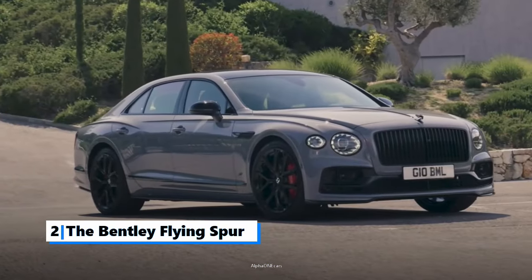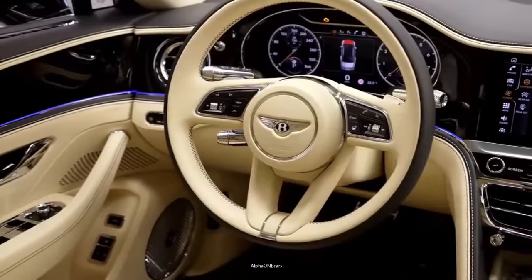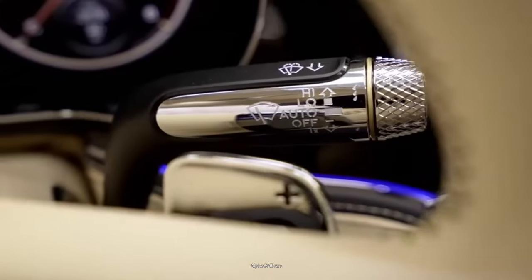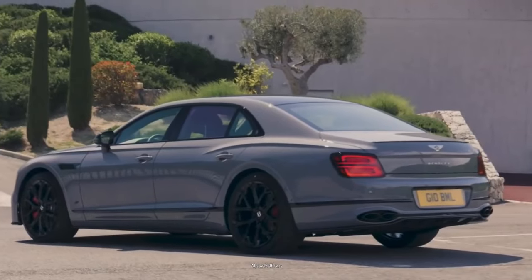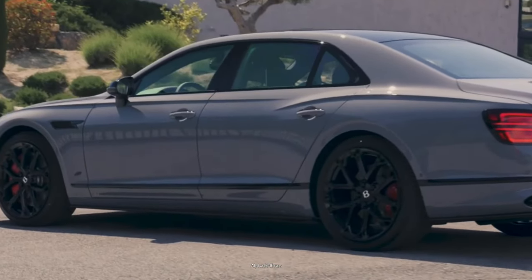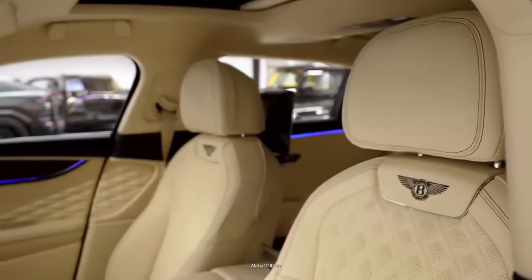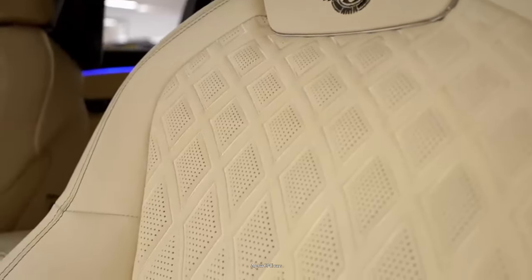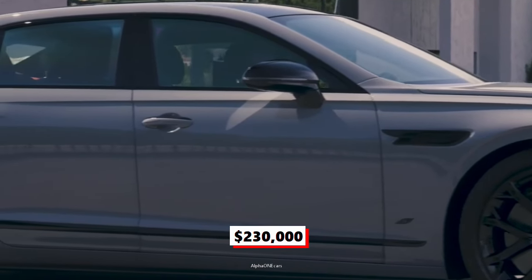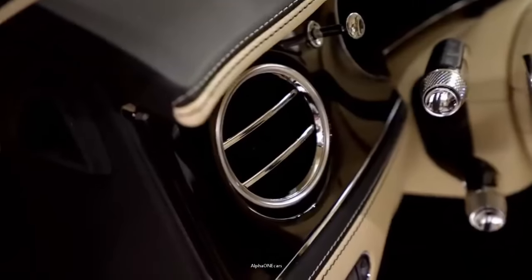Number 2: The Bentley Flying Spur. Few high-end sedans can match the luxury and excitement of Bentley's Flying Spur. With its athletic prowess and top-notch lineup of powertrains, the Flying Spur feels lively and agile on the road. Whether you're behind the wheel of the Bentley Flying Spur or snuggled into one of its comfortable leather seats, you're treated to an ultra-luxurious experience. Starting at $230,000, the Bentley Flying Spur fuses sumptuous luxury with incredible acceleration.